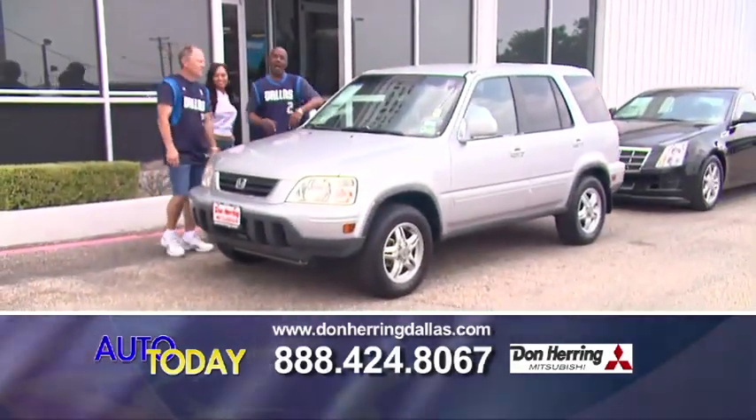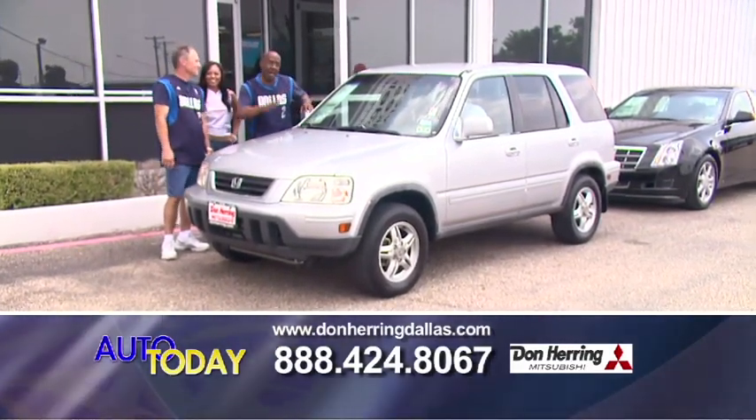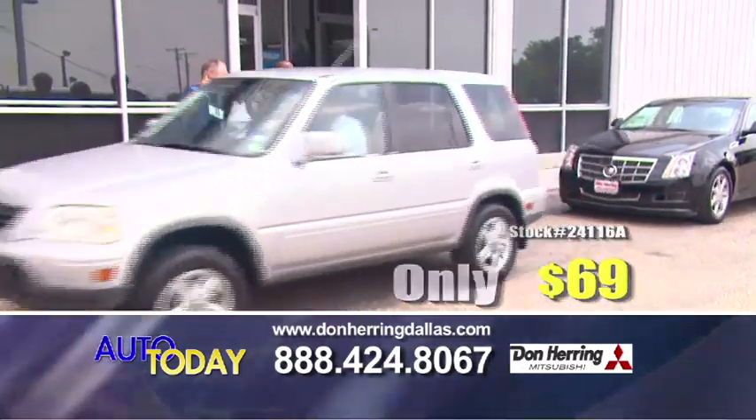This is a Honda CR-V — one owner, low miles, leather, all-wheel drive. 69 a month.